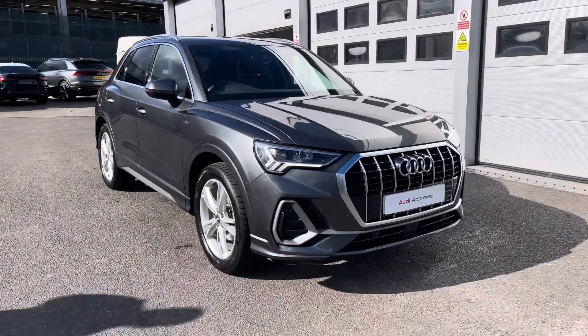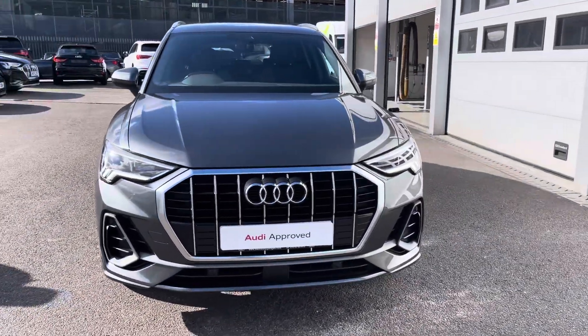If you're interested in this approved used Audi Q3, please do not hesitate to contact our sales team today at Crew Audi. We'll see you next time, bye!